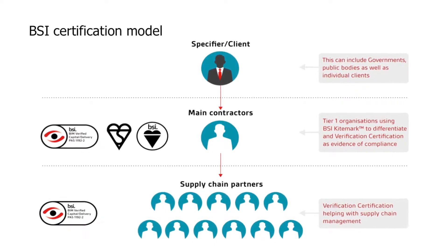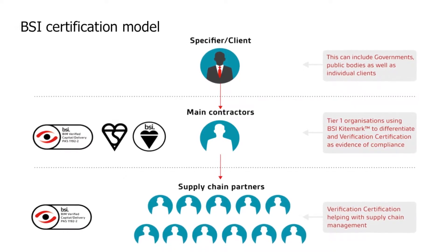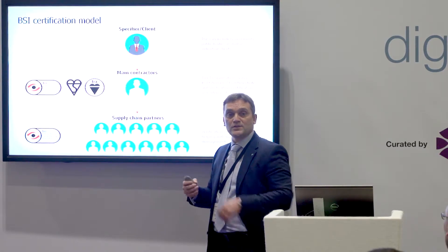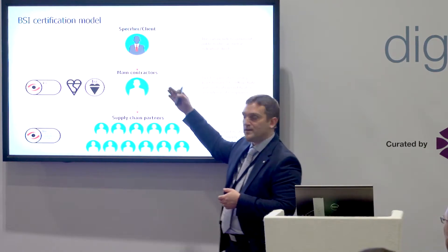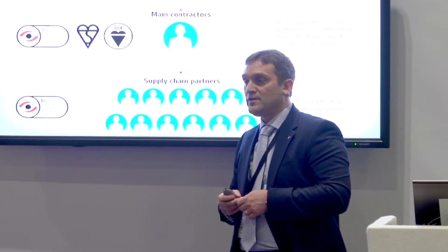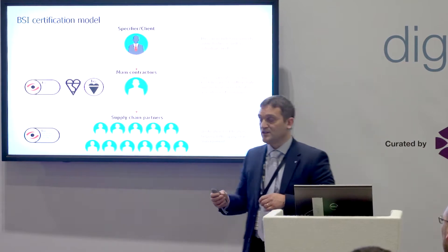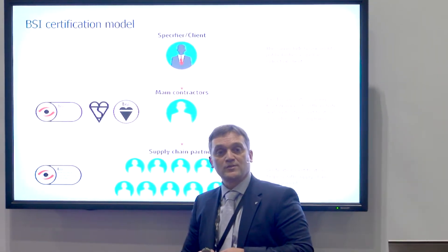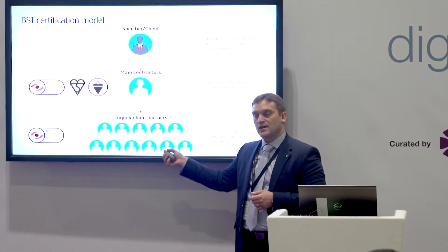To give you an overview of the products and a simple representation of the supply chain — from UK government, clients and specifiers, from main contractors down to supply chain — we have been consulting with UK government to inform them of what we're shaping and how we're building solutions that fulfill their needs. We've been working with several tier one contractors over the last few months, awarding them with verification certification.